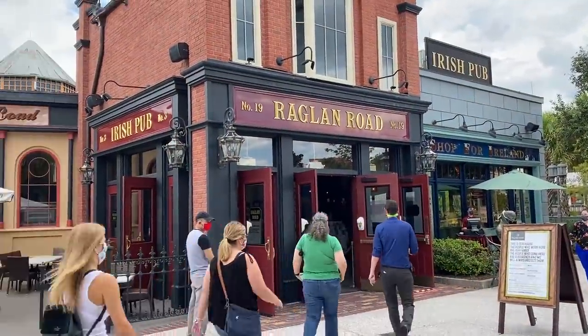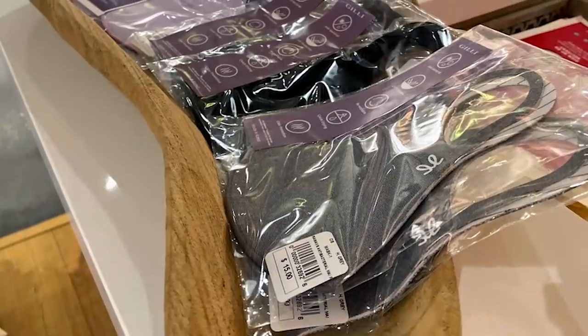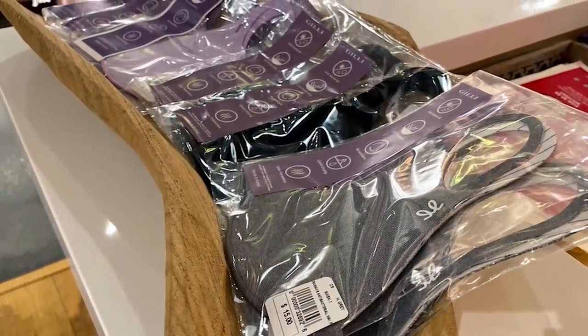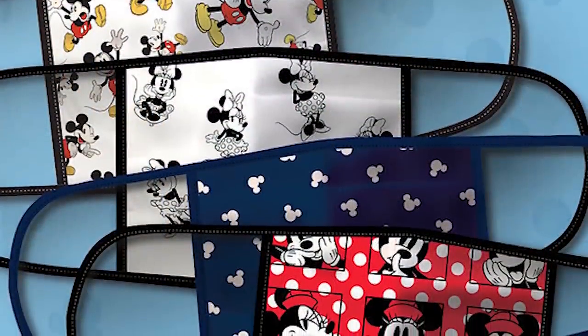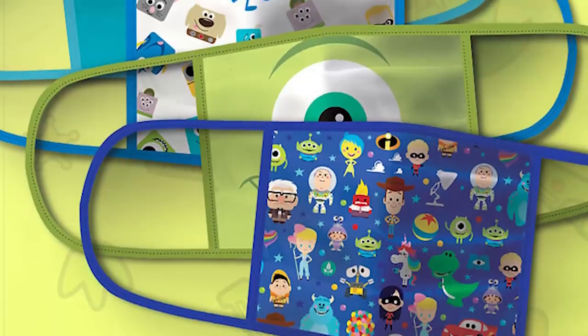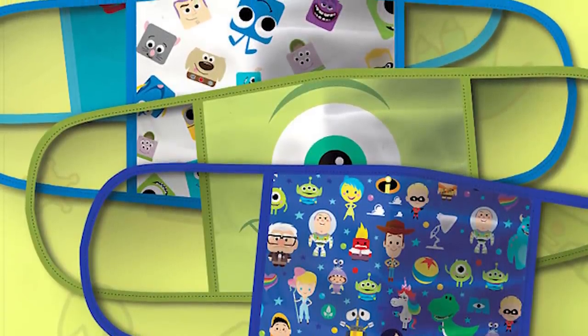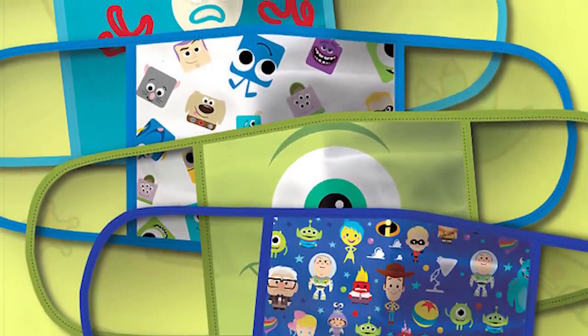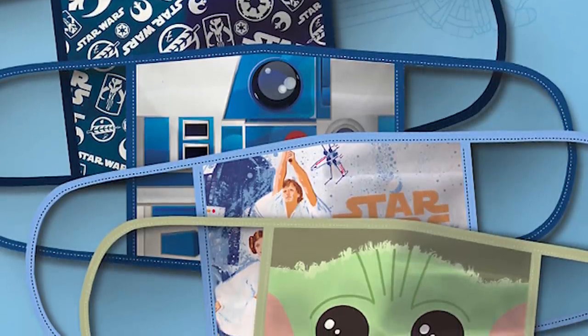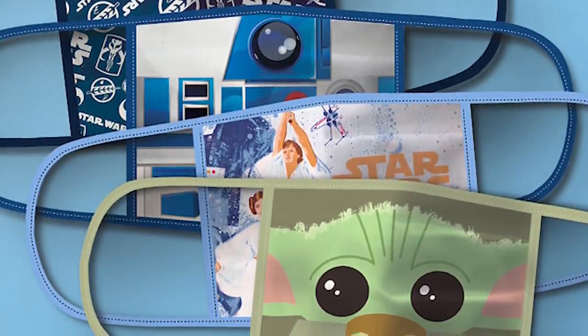It's also summer in Florida right now, which means it's hot. You may want to bring an extra to swap out after a sweaty day in the parks if you plan on staying into the evening. Disney will likely be selling masks in the park, but they may not be available in every shop. If you need to buy an extra once you arrive, we recommend doing that before you need it — you don't want to be stuck in the exit queue of a ride and realize you need to walk halfway across the park to get a new mask.